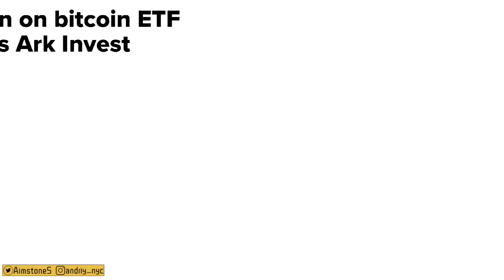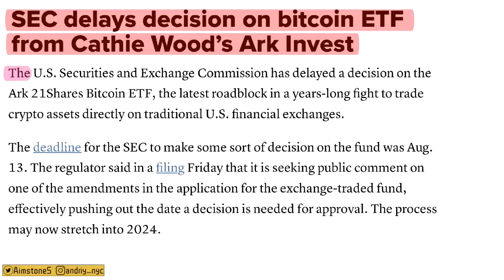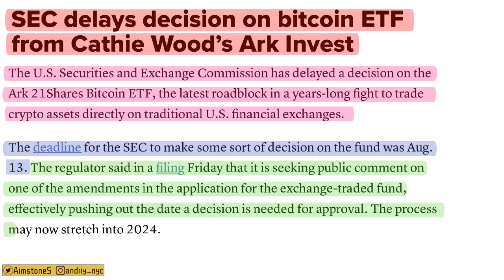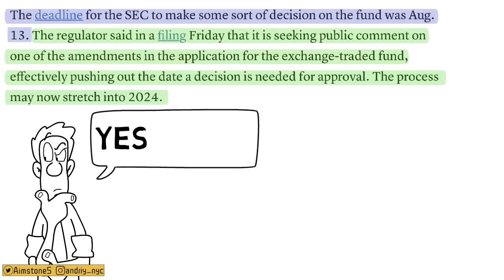The SEC has delayed its decision on the ARK 21 Shares Bitcoin spot ETF — the latest setback in a years-long fight to trade crypto on traditional US financial exchanges. The deadline was August 13th, but the regulator said it's seeking public comment on an amendment to the application, effectively pushing out the decision date. The process may now stretch into 2024, with January 2024 potentially being the final deadline for approval or disapproval.